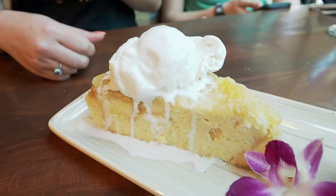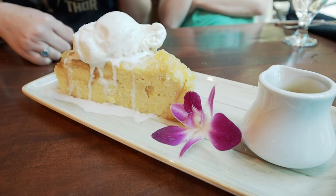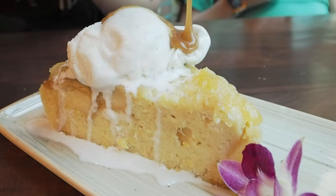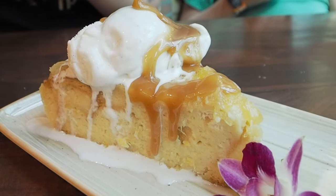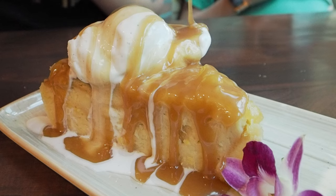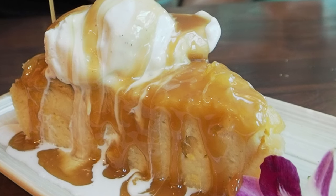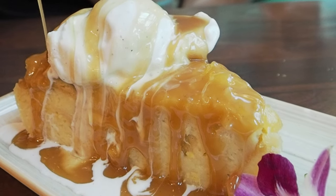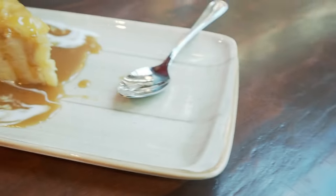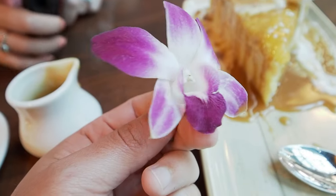That was so good we had to get the bread pudding — the Ohana bread pudding. Look how beautiful that is, and it's got some caramel sauce on the side. Jessica is gonna dump that on right now. Look at this — the pretty flower that came with it. I don't think we're going to eat the flower though.